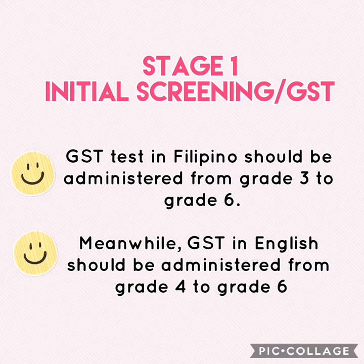In Stage 1, the Initial Screening or Group Screening Test, the Group Screening Test in Filipino should be administered from Grade 3 to Grade 6. Meanwhile, the Group Screening Test in English should be administered from Grade 4 to Grade 6.